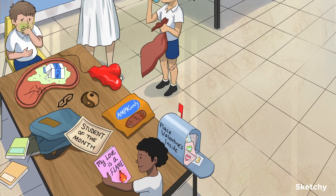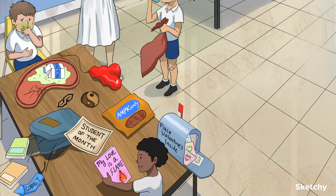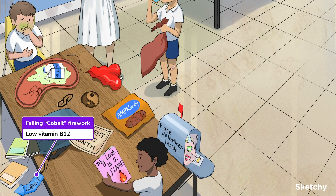Much more common than lactic acidosis are metformin's GI side effects, which include anorexia, nausea and vomiting, and even diarrhea. Another important adverse effect to be aware of is that metformin can prevent absorption of B12, also called cobalamin. Clinically speaking, this rarely causes symptoms or anemia, but it is often tested, so it's best to know it.